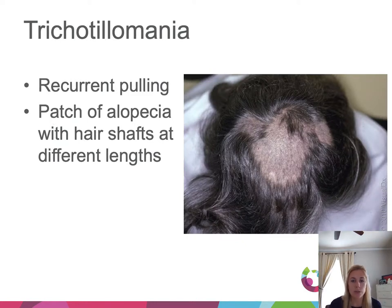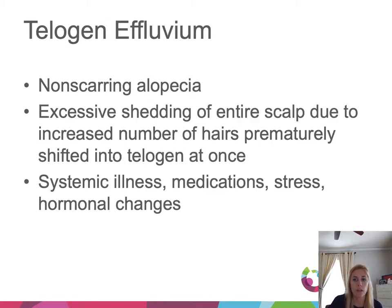Trichotillomania is due to recurrent pulling of the hair, causing a patch of alopecia. The good clue is that hair shafts are at different lengths: as they're pulling it out, the hair begins to grow back, and some pieces are too short to grab. So hair tends to grow in at different lengths.